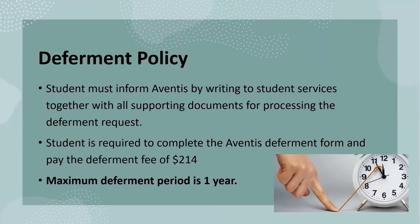Here at Adventis, we also have a deferment policy in place to safeguard students who need to take time off their studies due to certain unforeseen circumstances and situations. Please note that the student must complete the student deferment form and provide all supporting documents and evidence for us to process the request. The student will also be required to pay a fee of $214 as per your student contract.